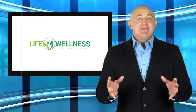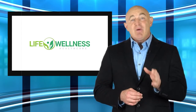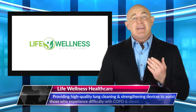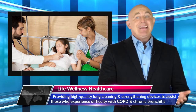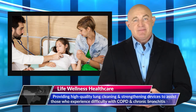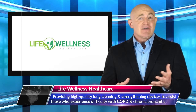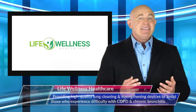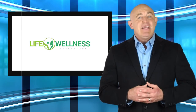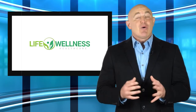The latest announcement is in line with Life Wellness Healthcare's commitment to providing high quality lung cleaning and strengthening devices to assist those who experience difficulty with COPD and chronic bronchitis symptoms. Designed in 2016 and manufactured in Australia, AirPhysio was developed in response to the need for an updated OPEP device that would effectively assist those with respiratory illnesses.